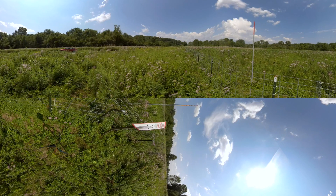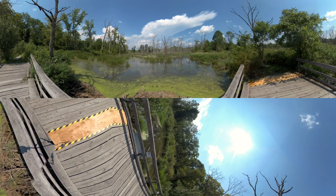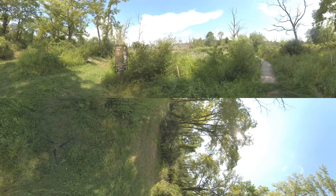The Vassar Farm and Ecological Preserve is on the south side of campus and sits on 530 acres. Farming at Vassar dates to 1865. Today, multiple organizations use the farm for activities, and the Vassar rugby and cross-country teams practice here.